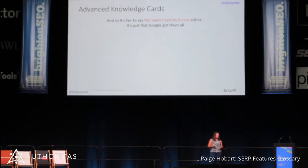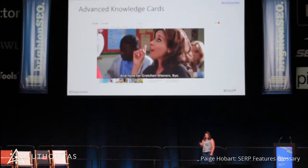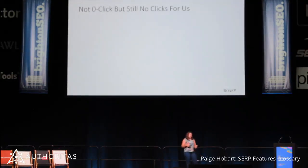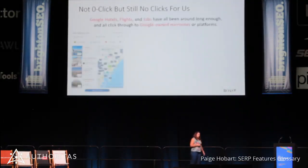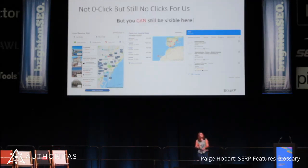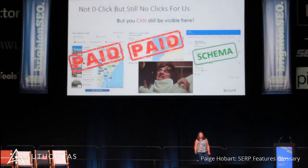And it's fair to say this isn't zero-click either — this is that good half of that pie chart. But Google got all the clicks; we got nothing. And this isn't the only time this happens. There are different types of SERP features that all have this kind of microsite behind them: Google Flights, Google Hotels, Google Jobs. All of them link through to something. So why would the user come to us? We can still be visible here — we just have to pay for it. Or, to be fair, for jobs we don't have to pay for it yet. We'll see how 2020 goes.